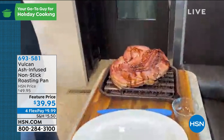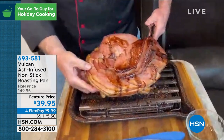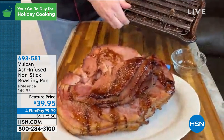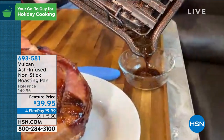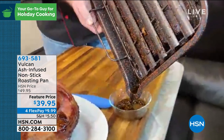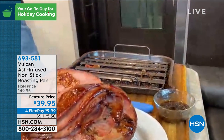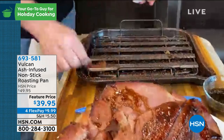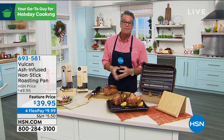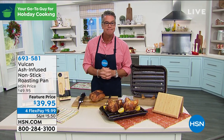Every problem of a regular roasting pan has been solved — including the pour. Previously, pouring off juice from a hot pan with no channel was clumsy and difficult. With the built-in pour spout, you just pour it off to the side. The elevation off the bottom makes perfect sense — you're not frying a turkey, you're baking it, and you want air to circulate. If a turkey sits in fat, it essentially fries on the bottom. This is easy to clean, revolutionary technology, on sale for $39.95. Flex Pay is $9.99. Item number 693581.